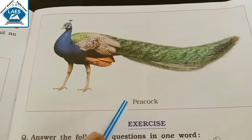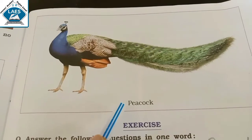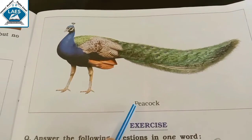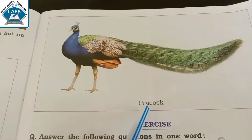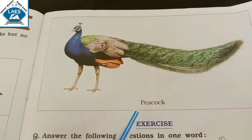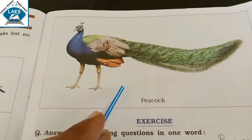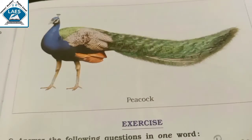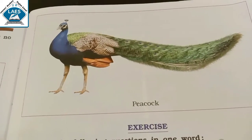Next picture is Peacock. Peacock's spelling is P-E-A-C-O-C-K. Peacock is a national bird.